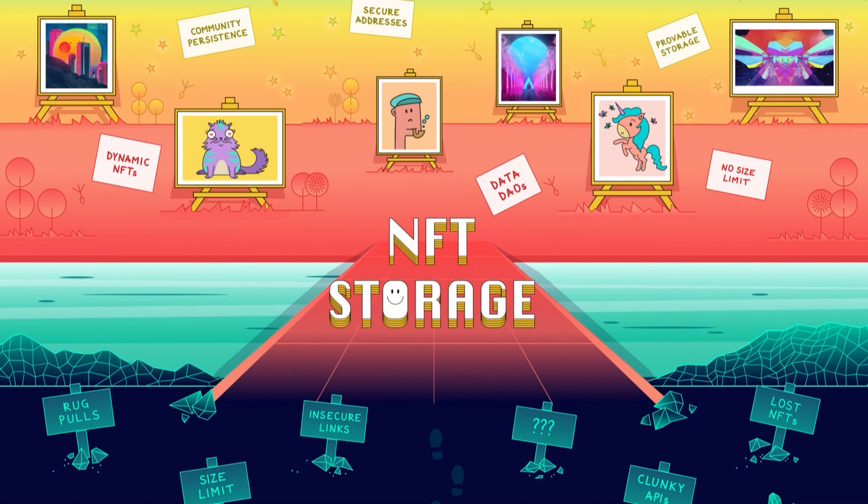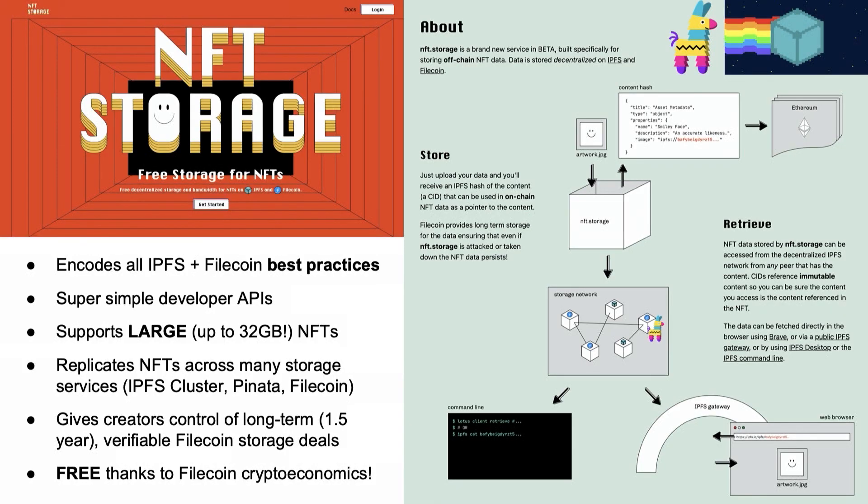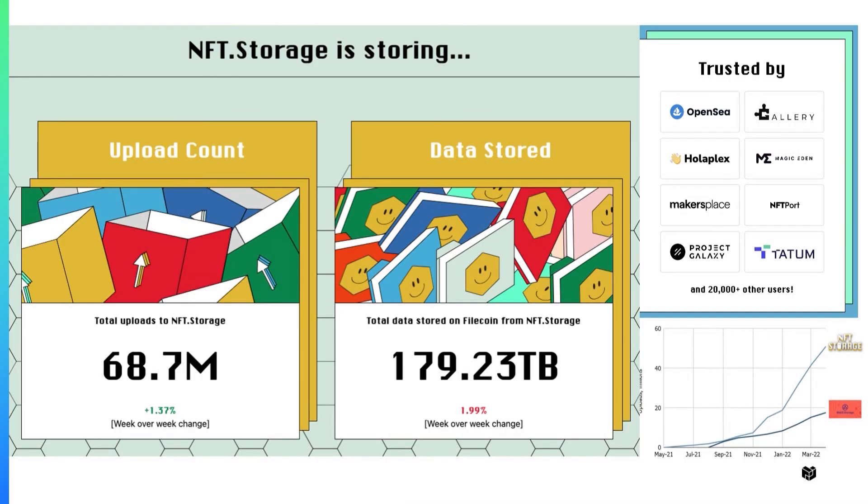Enter NFT.Storage — an awesome tool that stores across many resilient storage systems and allows you to do that multiplexing. They've encoded all the IPFS and Filecoin best practices. They store a copy in AWS, a copy in IPFS cluster, a copy in Filecoin, and also in Pinata, Estuary, and other storage systems. It's free, thanks to Filecoin's crypto economics. If you're an NFT creator and not already using NFT.Storage, what are you doing? They've almost got 70 million NFTs uploaded, approaching 200 terabytes of data, trusted by major players, and still growing fast after a little over a year.